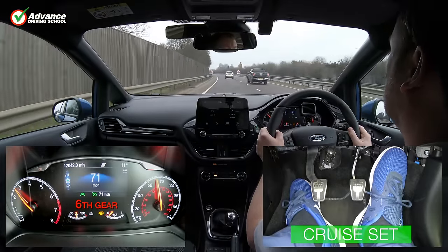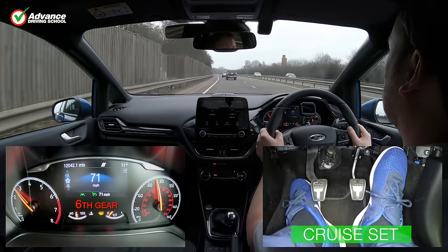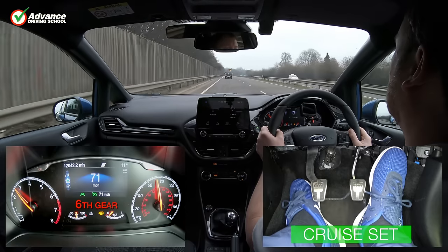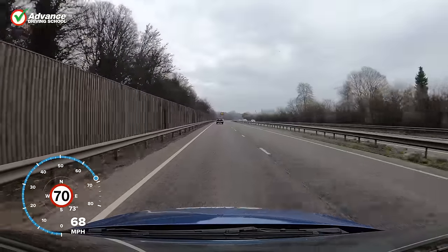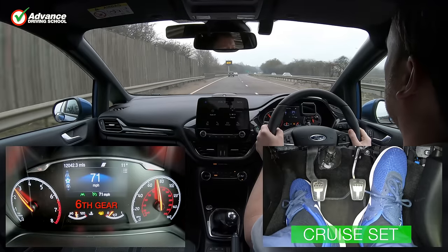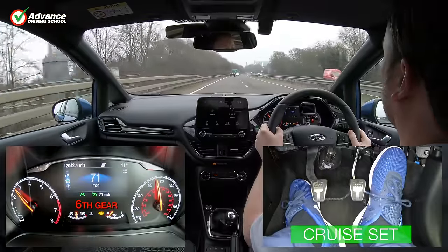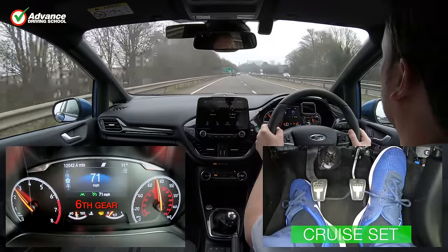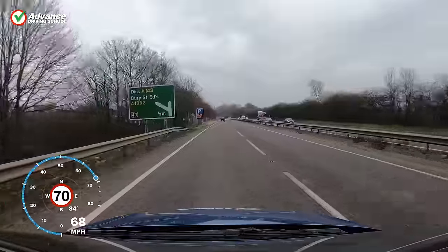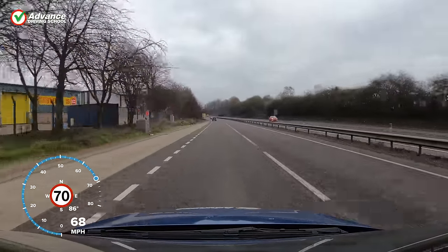A new improvement to the basic cruise control system we have shown in this video is adaptive cruise control. This system is usually found on more expensive cars, and will use radar sensors to read the traffic ahead and maintain a safe distance from them, by automatically accelerating and braking to match the speed of the traffic flow, up to the maximum speed that we have set. Some cars will even do this from a standstill, which makes traffic jams a breeze.